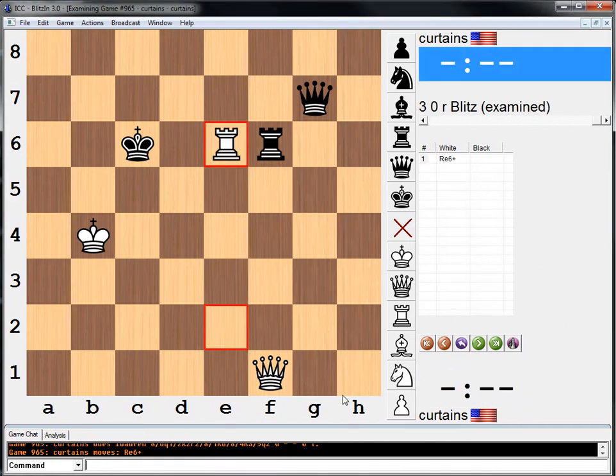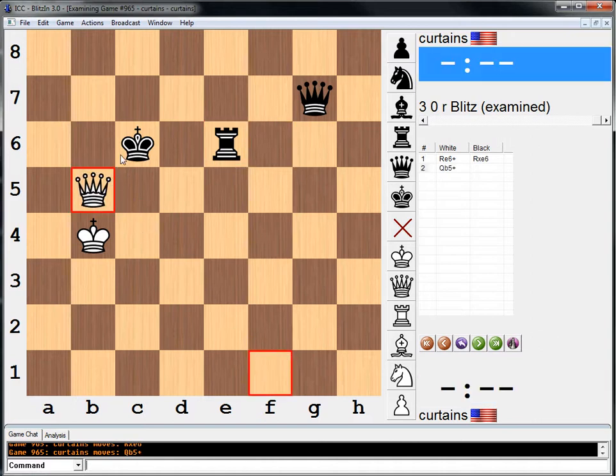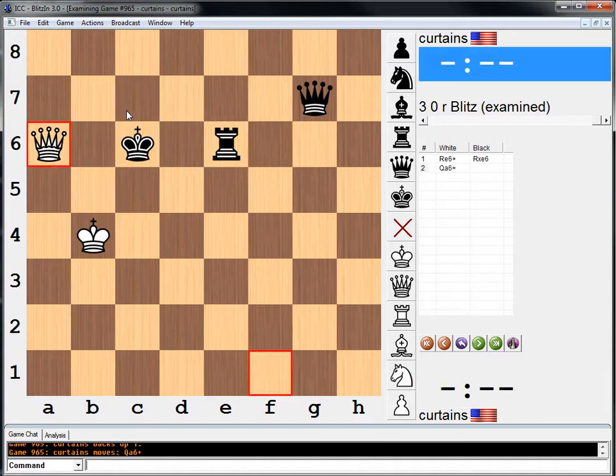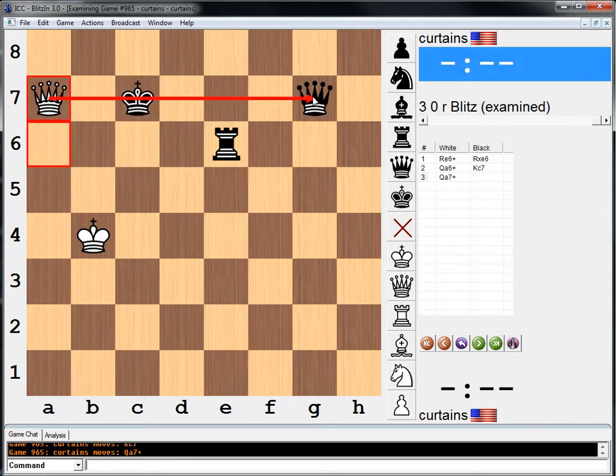Basically, we go Re6, clearing room for the Queen. We don't go Qb5 because of Kc7, but we go Qa6. If the King comes back here or here, Qa7 wins the Queen on g7.